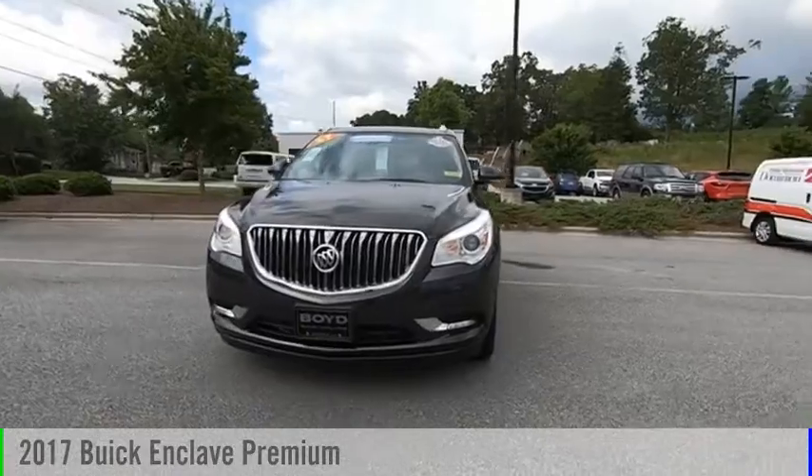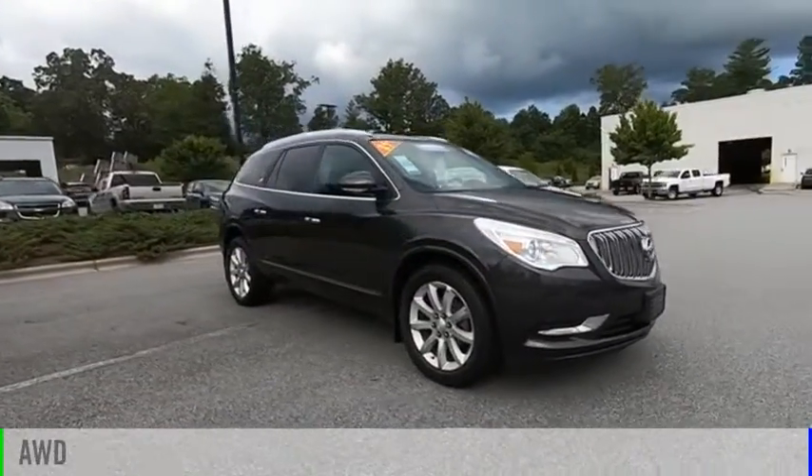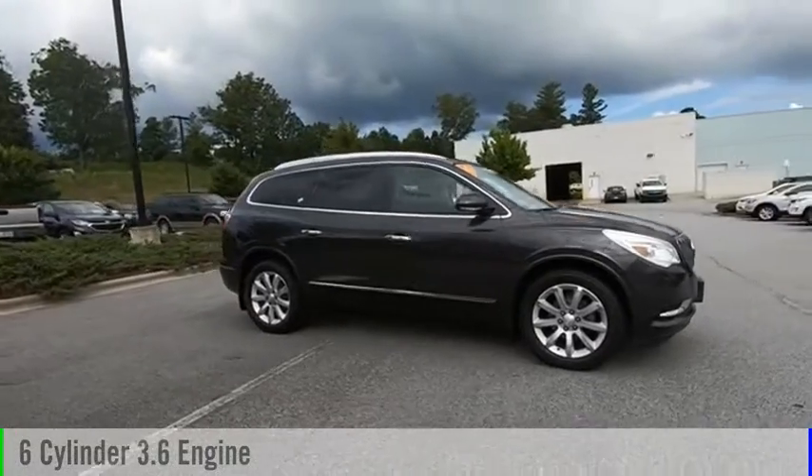Come test drive the 2017 Enclave. This vehicle is powered by an all-wheel drive, six-cylinder, 3.6-liter engine.